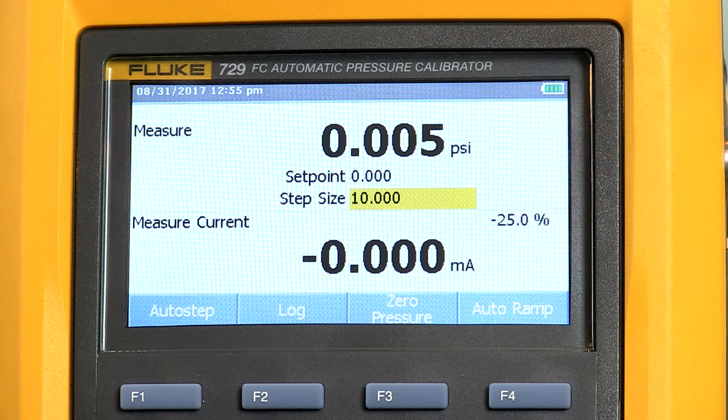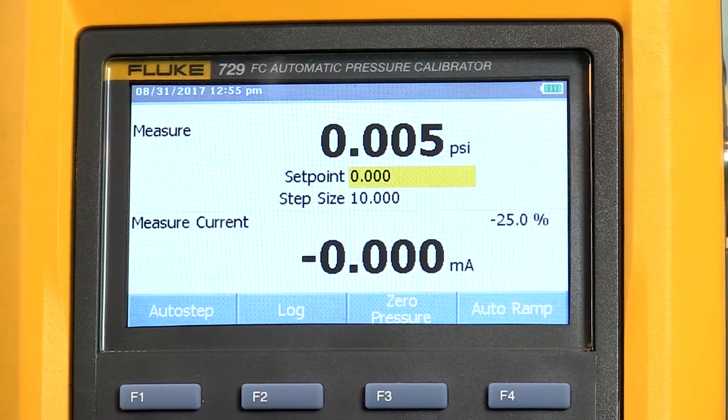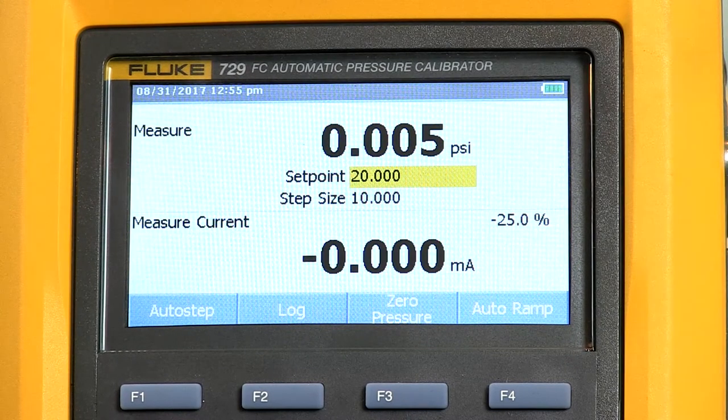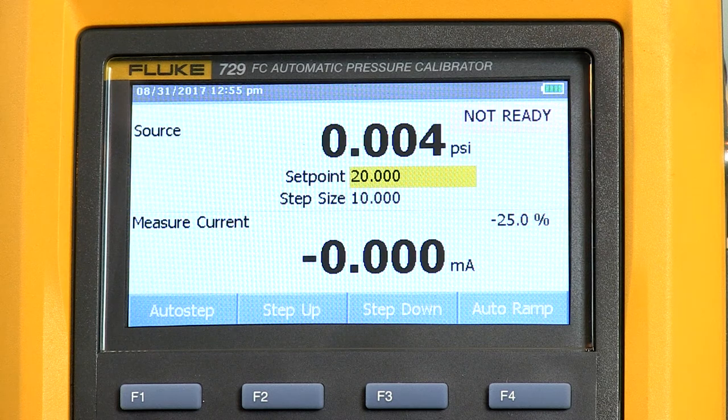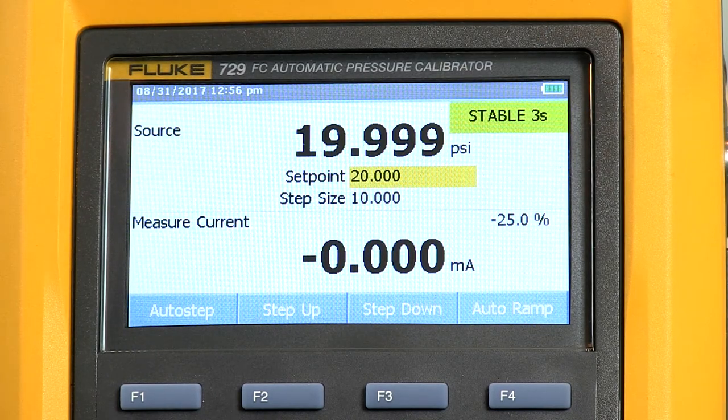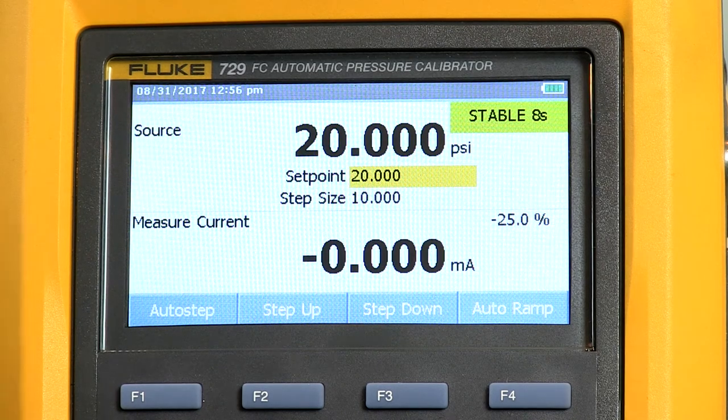In the set point field let me highlight that using the arrow keys and put in 20 psi. It doesn't start to control pressure until I hit the source pressure button. When I do that, it starts out at zero — you can hear the pump clicking. What I found so far is that it goes a few psi away from the set point and then uses a different fine control mechanism to get up to our final set point of 20 psi, and it does that pretty quickly. You see in the upper right there's a ready/not-ready indicator which turns green and then counts down stability time — how long it's been stable.